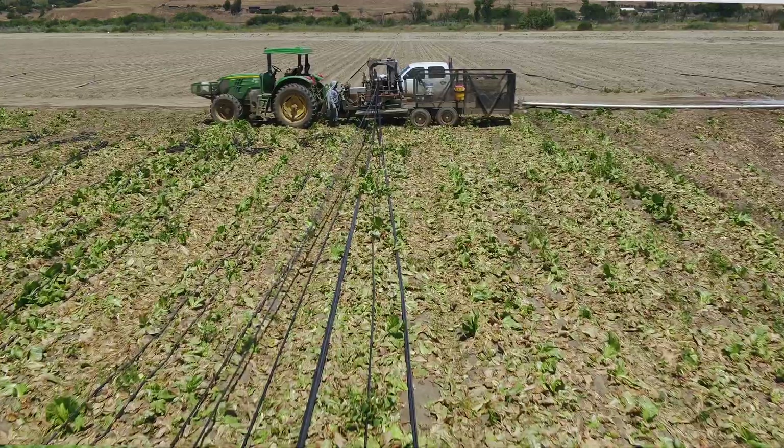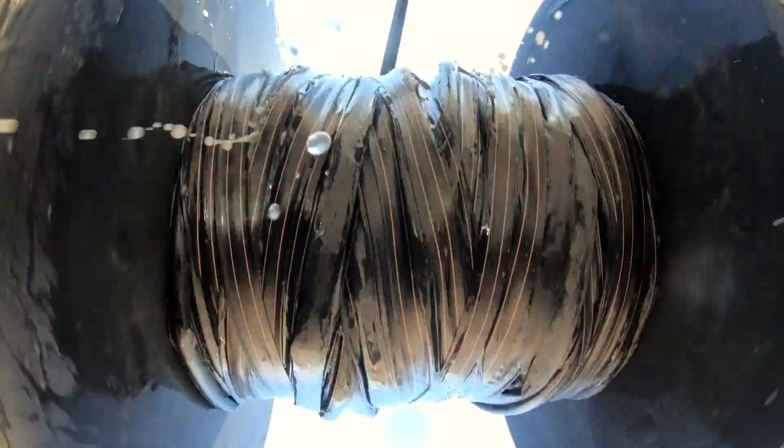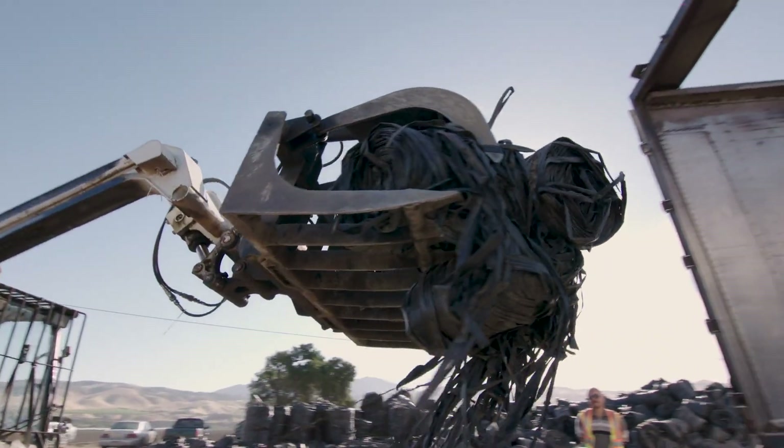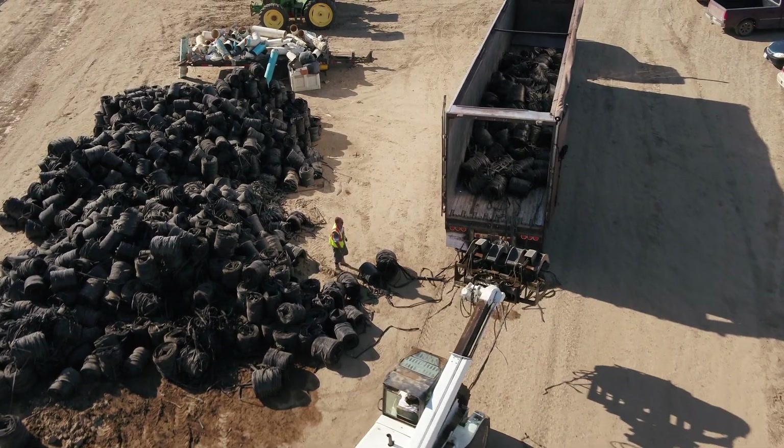It's left in for 35 to 65 days. It's then retrieved with a machine, done mechanically with one or two people, which is very efficient. It's then sent on recycled trucks back to the Netafim facility in Fowler, California.